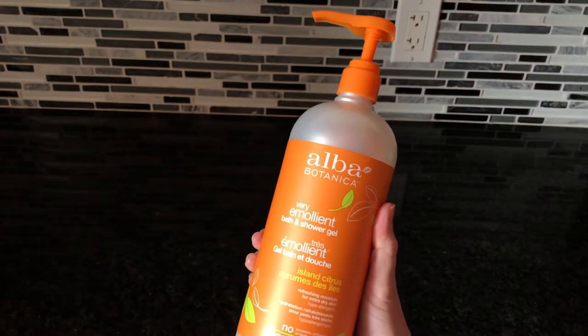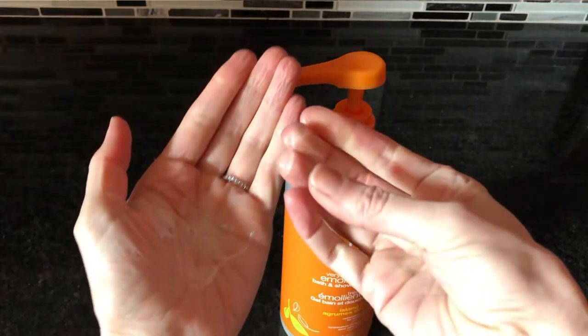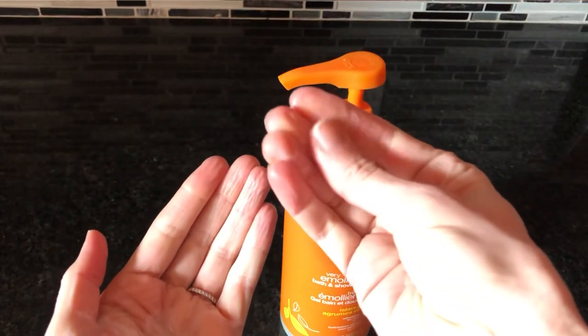You're getting clean but you also really have the sense that you're taking care of your skin as well. I don't find it drying at all. It rinses off easily and leaves my skin feeling soft to the touch. It's made with a hundred percent vegetarian ingredients, so overall a soothing, hydrating, botanical experience.